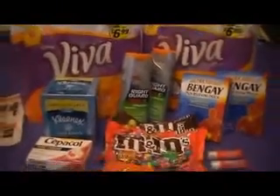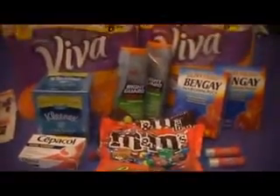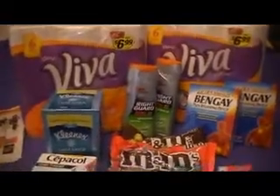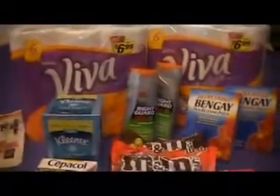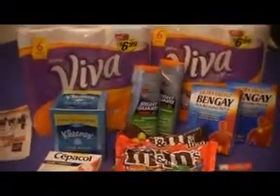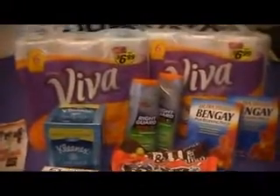Hello guys, this is Tawana Lynn and I'm bringing you some sweet savings in Alabama. This is my Walgreens trip for the first week of October. Today's Thursday and I went to Walgreens — I hadn't been able to go till today.